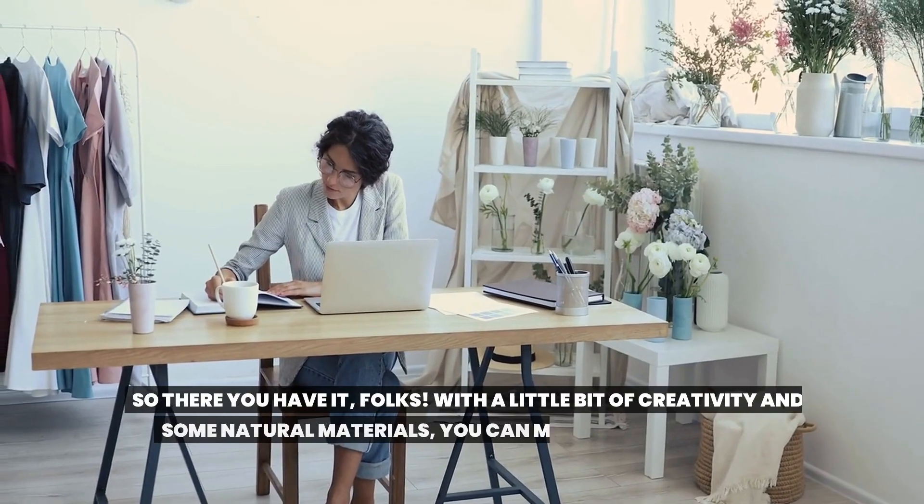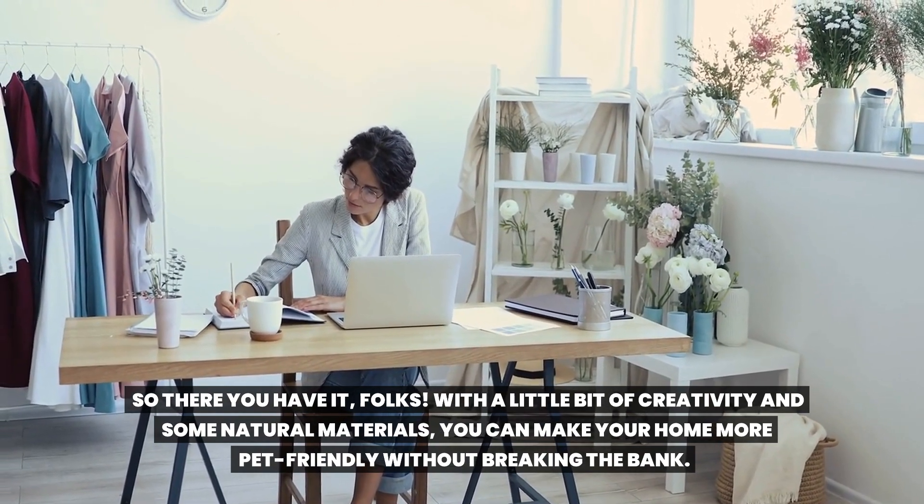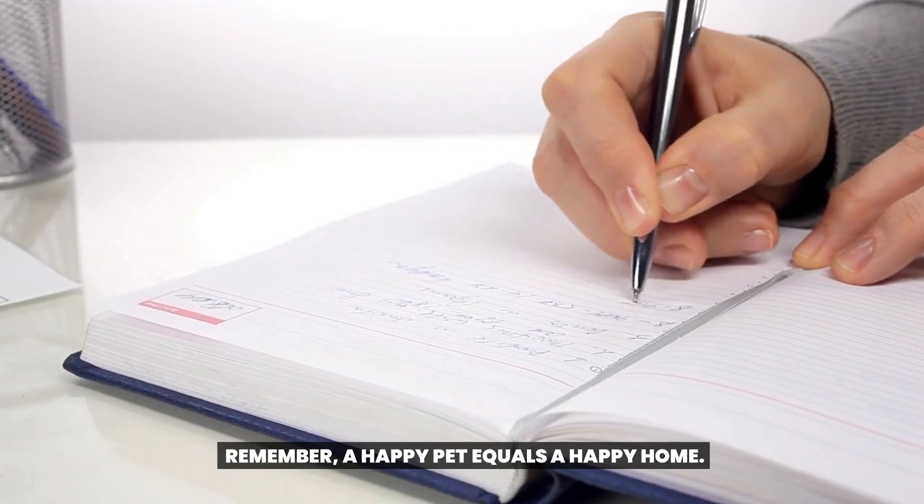So there you have it, folks. With a little bit of creativity and some natural materials, you can make your home more pet-friendly without breaking the bank. Remember, a happy pet equals a happy home.